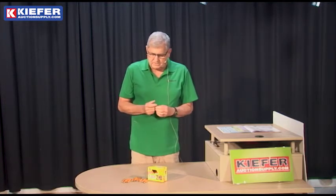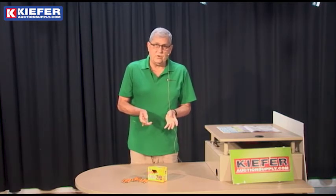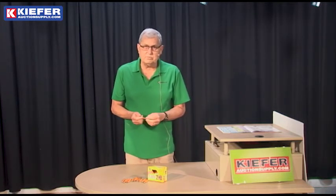The golf pencil is great to have on hand. They come in boxes of one gross — $144 — and they're in stock at Kiefer Auction Supply.